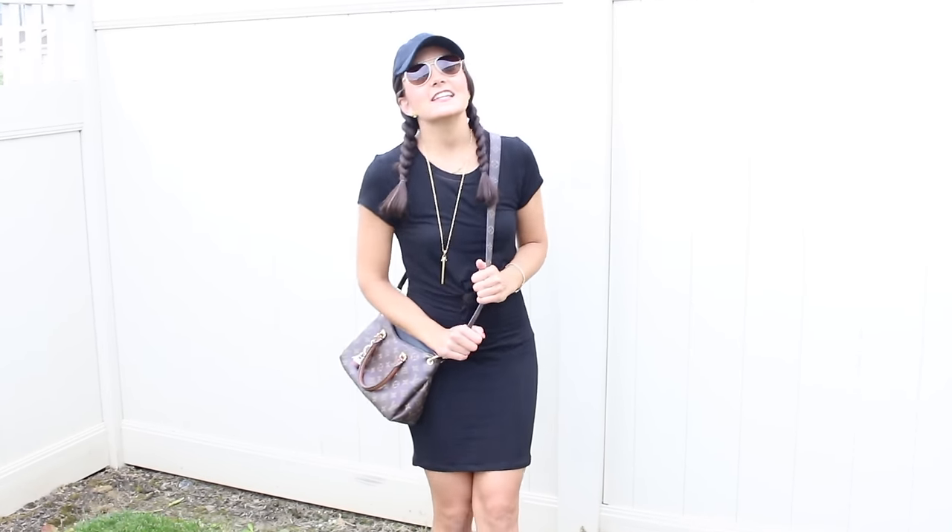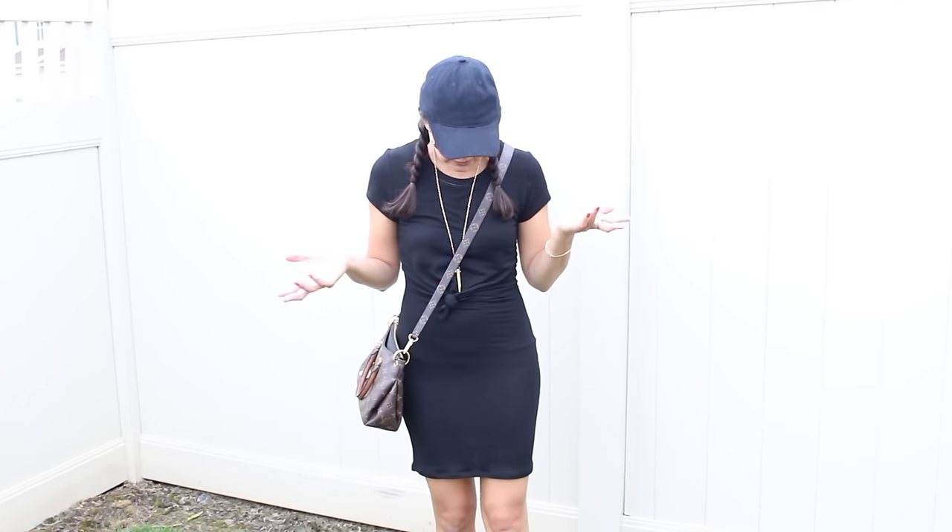Hey guys, we are outside today. We just got back from strawberry picking and I thought I would share with you the outfit that I wore because it's really casual and kind of cute.